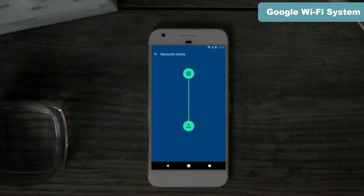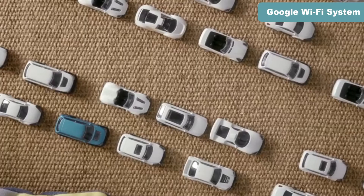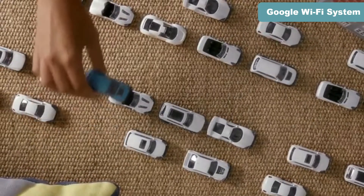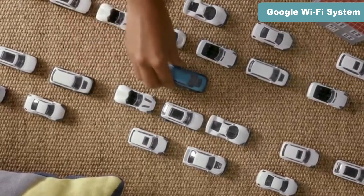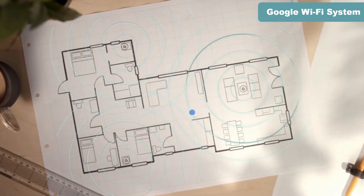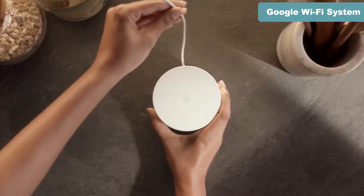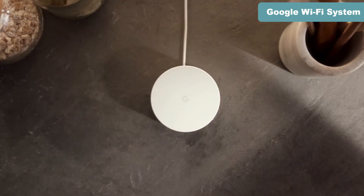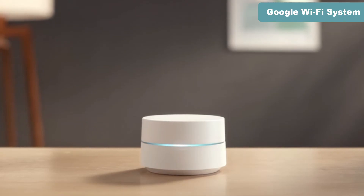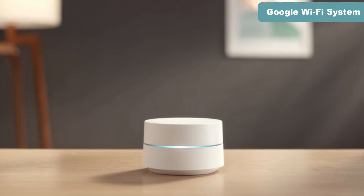Network Assist technology works in the background to make sure you always get the fastest possible speeds. It takes care of things like Wi-Fi channel selection — high traffic on the channel you're using can slow down your Wi-Fi speed. Google Wi-Fi constantly monitors to make sure you're on the least congested channel. When you're moving from room to room, it makes sure you're connected to the closest Wi-Fi point and the strongest, fastest signal. It will even let you know if you can improve Wi-Fi performance by moving a Wi-Fi point to a better location. Designed for your home's complex Wi-Fi needs, yet simple to control — Google Wi-Fi, home Wi-Fi, simply solved.